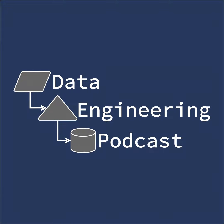Hello and welcome to the Data Engineering Podcast, the show about modern data management. When you're ready to build your next pipeline or want to test out the projects you hear about on the show, check out our friends over at Linode. With 200 gigabit private networking, scalable shared block storage, a 40 gigabit public network, fast object storage, and a brand new managed Kubernetes platform, you've got everything you need to run a fast, reliable, and bulletproof data platform.